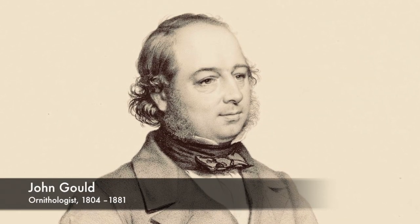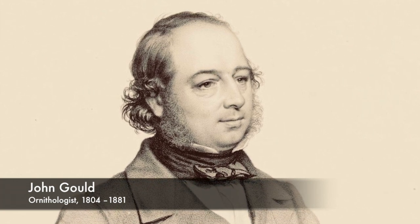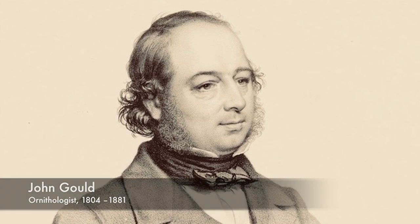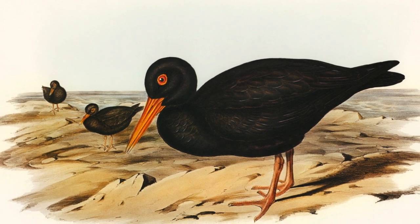The species was finally described by the great English ornithologist John Gould. His wife Elizabeth did this illustration before her death in 1841.